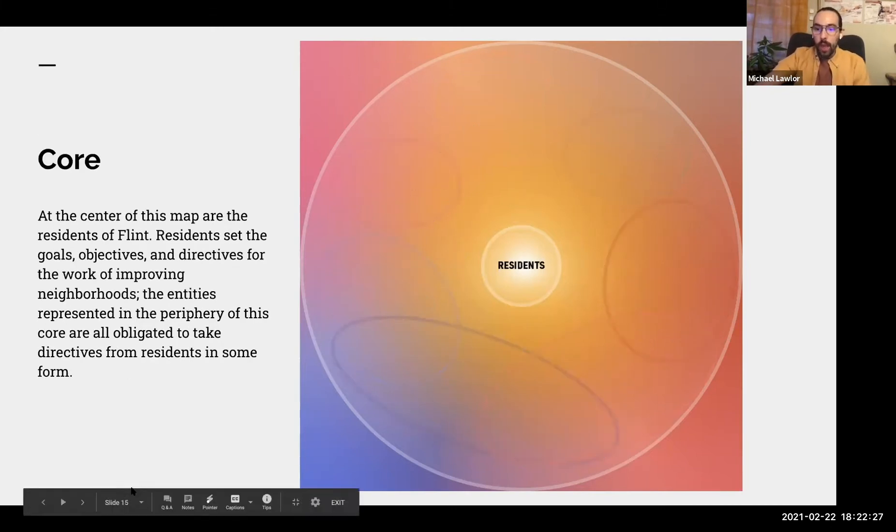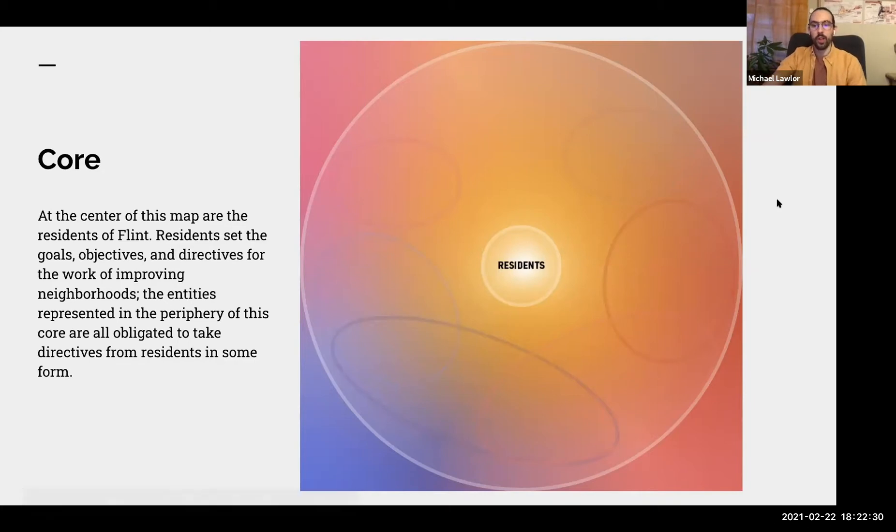Now passing it over to Ashley to talk about what the center of this map really is. This map is intended to talk about the organizations that provide support services to neighborhood groups and do neighborhood-related work. At the center of this map is the residents of Flint. Residents set the goals, objectives, and directives for all of the work being done to improve neighborhoods. The entities represented in the periphery of this core are obligated to take those directives directly from residents.